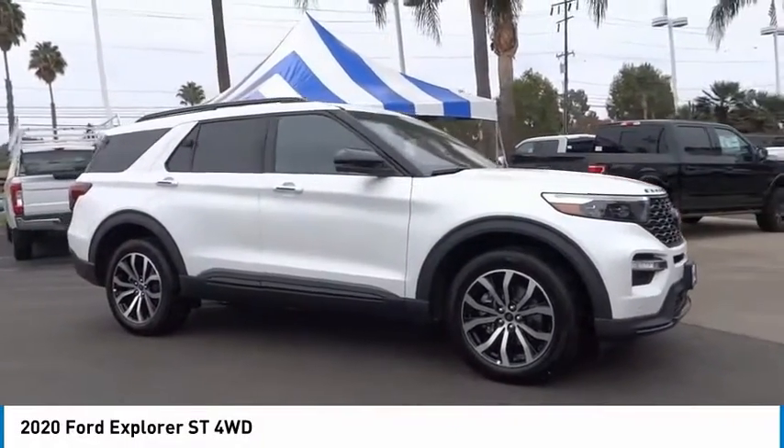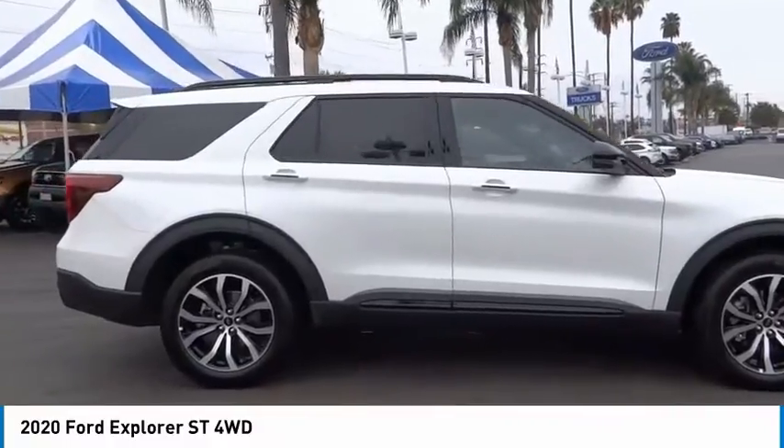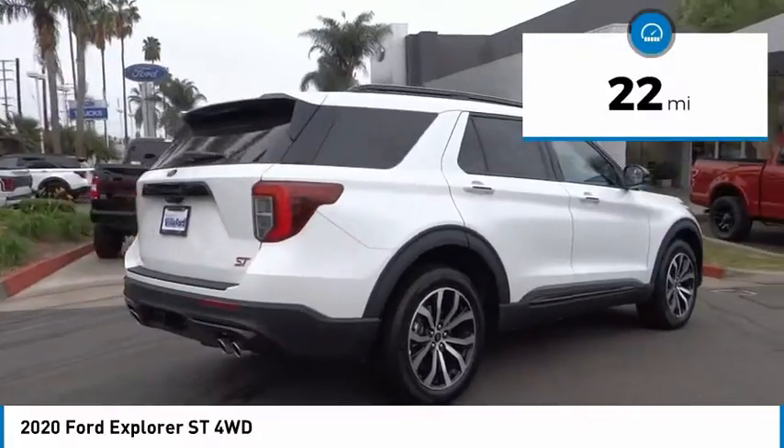Take a ride in the 2020 Explorer. You've got a lot of capabilities to call on in a Ford Explorer. Don't underestimate your choices. This vehicle has less than 100 miles.